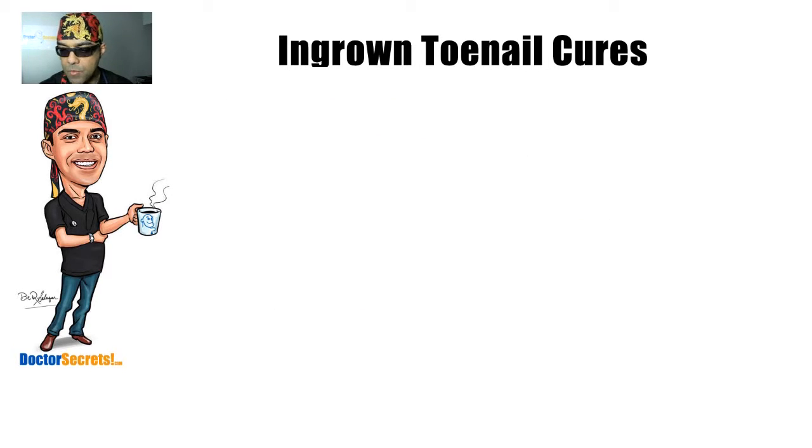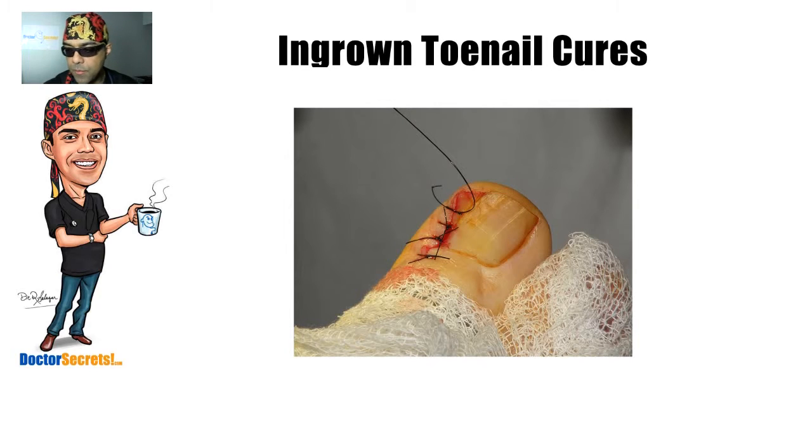Now if all else fails, or if you have a really severe case, you have to move on to a surgical method. The surgical method most often employed is called a wedge resection. As you can see here for this unfortunate person, what we've done is basically cut a triangle out of the nail — it looks like a wedge of pizza. You're taking the advancing piece that was biting into the skin and taking a margin of its neighbor away.